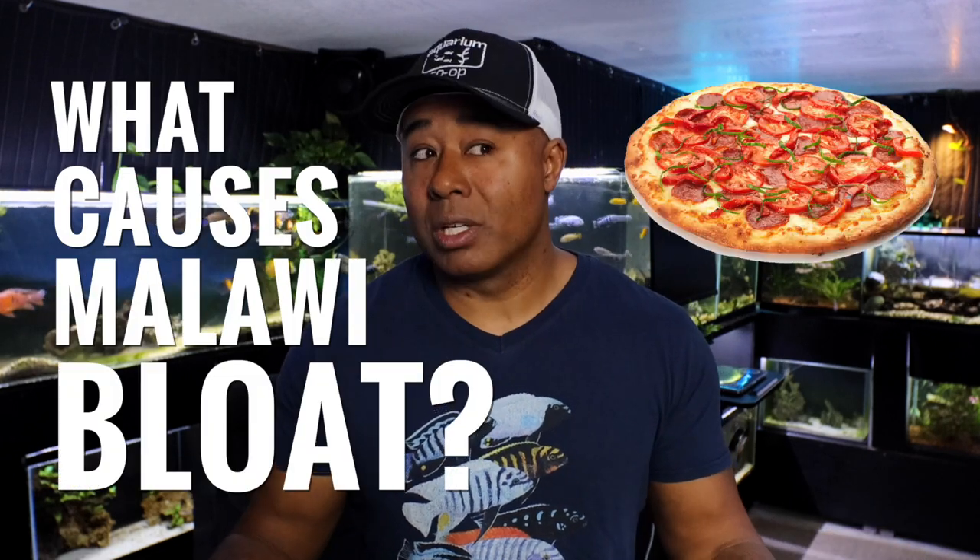Now what causes Malawi bloat? There are differences of opinion and a little uncertainty in the hobby about what actually causes this condition. While there is no definitive conclusion, there are some contributing factors — possibly a combination. One is bacterial: there's a camp that believes the condition is a bacterial infection where the digestive tract gets irritated due to what the fish ate, and bacteria causes issues with their ability to pass food.